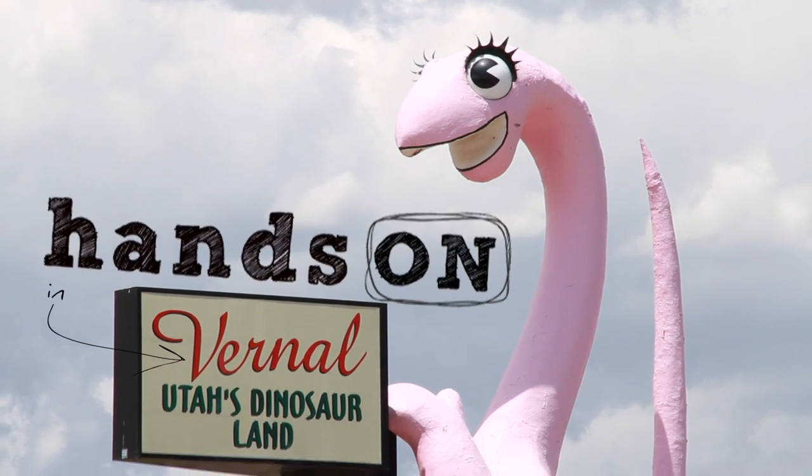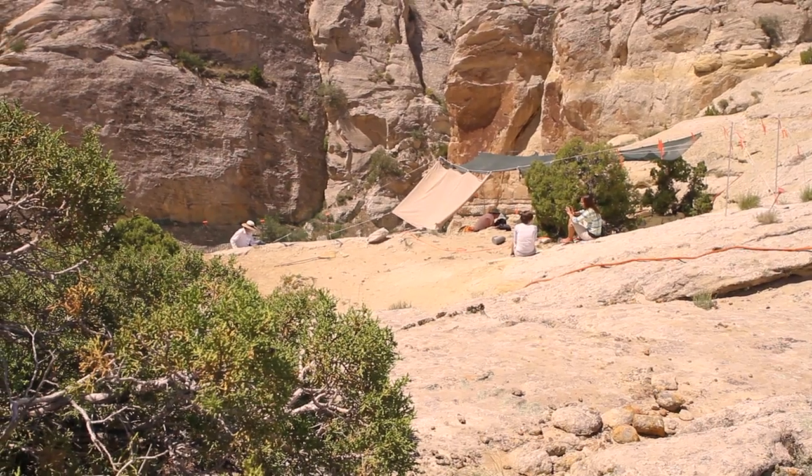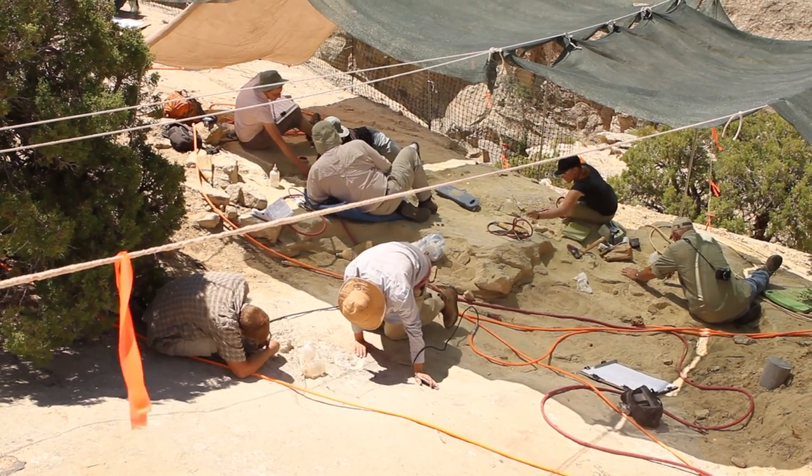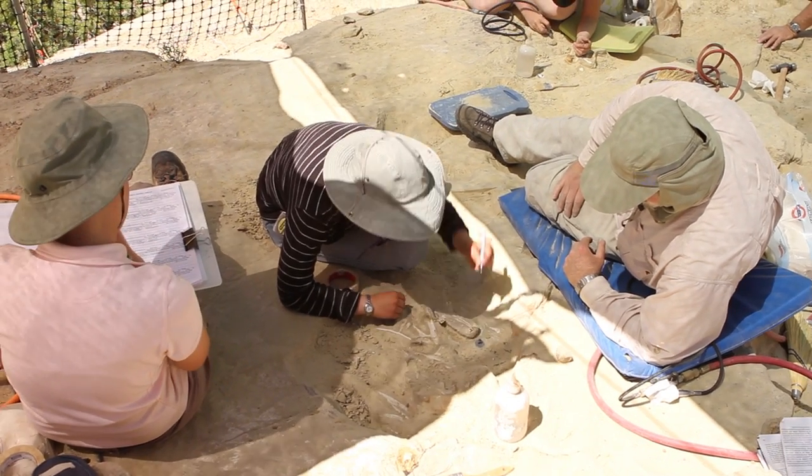Welcome to beautiful eastern Utah where today we're looking for dinosaur bones. We don't know that much about this kind of stuff, but thankfully we have Dr. Brooks Britt and his research team here to help us out. Though geology majors spend their fair share of time in the lab, you'll often find them getting up close and personal with Mother Nature. And those who choose paleontology for their emphasis know all about the skeletons in her closet.